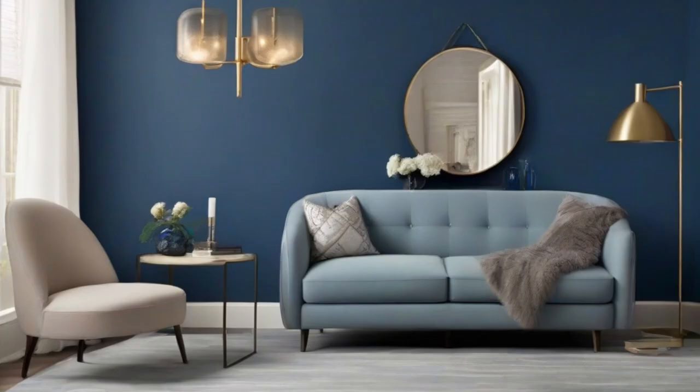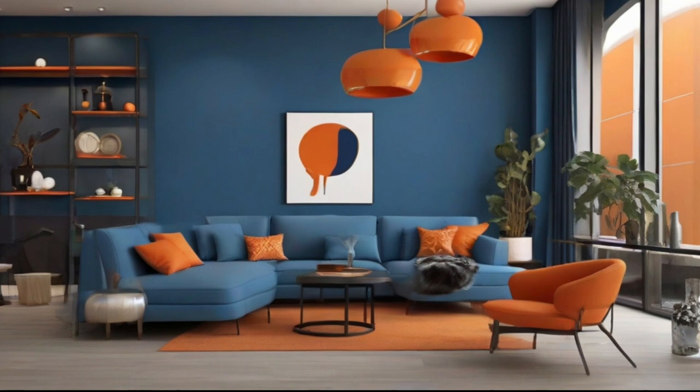1. Accent Wall. Create a striking focal point by painting an accent wall in Blue Nova 825. This deep, saturated shade will instantly transform the space, adding a touch of drama and sophistication. Pair it with neutral-toned furniture and decor to let the color shine, or complement it with pops of contrasting colors for a more vibrant effect.